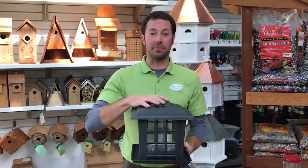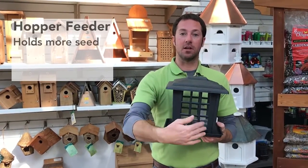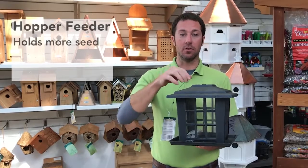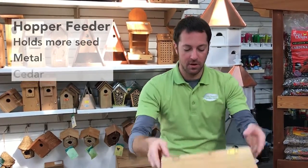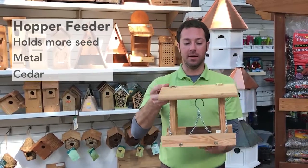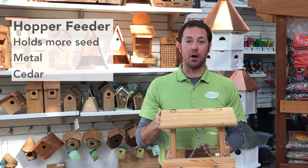Here's another type of feeder — hopper feeders. Hopper feeders hold a lot more seed and also invite lots of birds to sit around the edges to feed from. There are lots of different styles; this one's metal, and we also have cedar hopper feeders as well, which are great because they last in the yard for many, many years. Another great way to feed the birds in your yard.